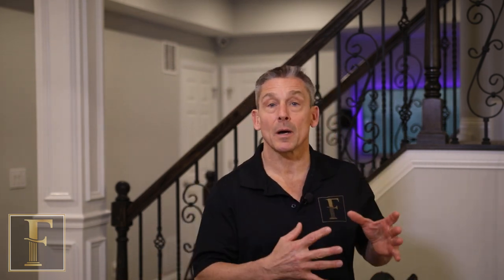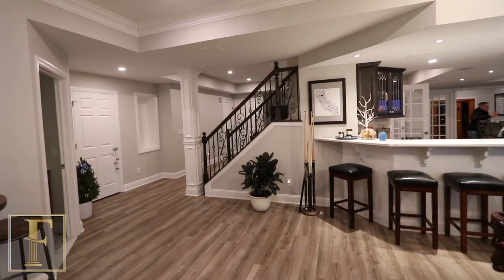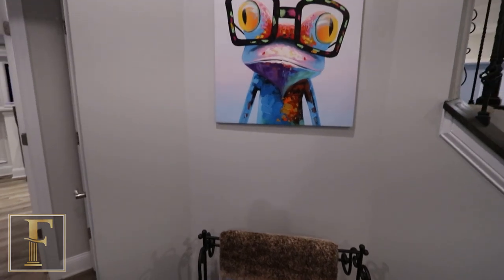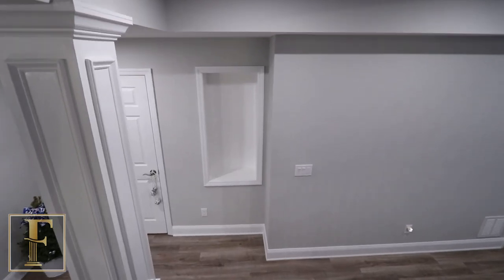Here we are at the staircase. For those of you that follow me, you know how strongly I feel about opening it up, putting in the spindle railing and making it feel like another level of your home. This is a great example of how nice that looks. Behind me in the distance is that gaming area that we talked about, which is also open on this side. We have the niche in the wall here, and we just wanted to make it feel like you're coming down into a home, which is exactly what it feels like.